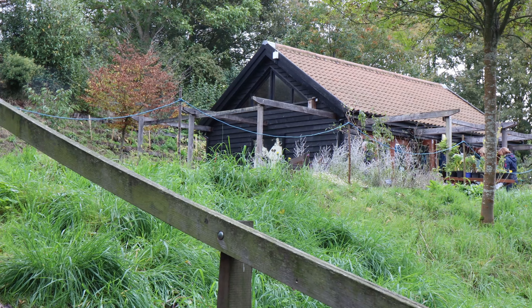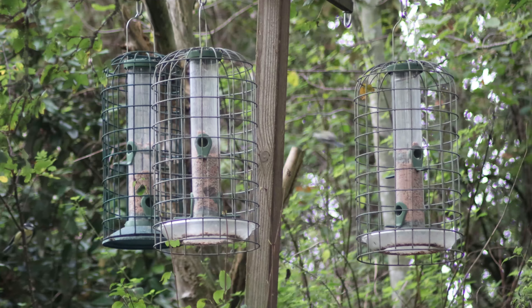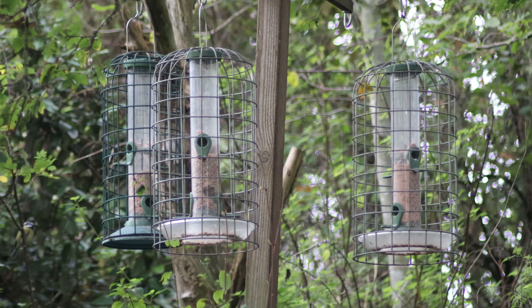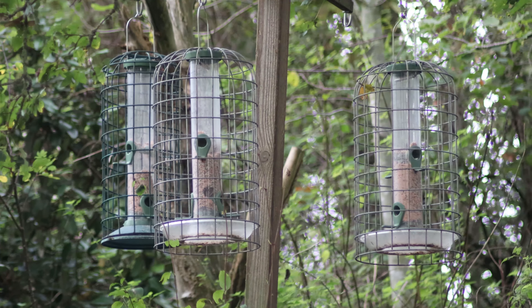None of it is particularly difficult or onerous. A wildlife garden doesn't have to be a mess of brambles and nettles. It can still be a lovely space for people to enjoy as well, and that's what we aim to do here — to show people how.